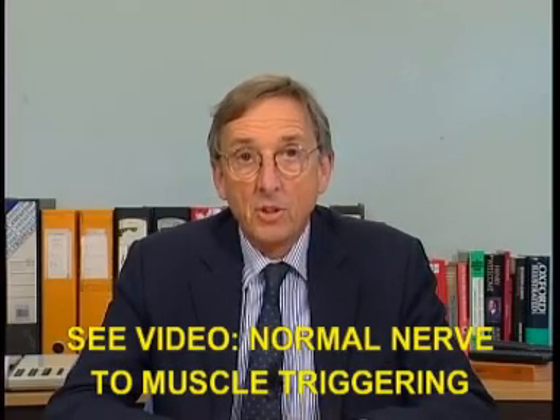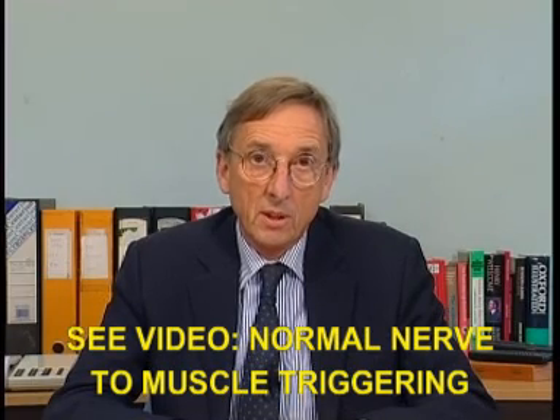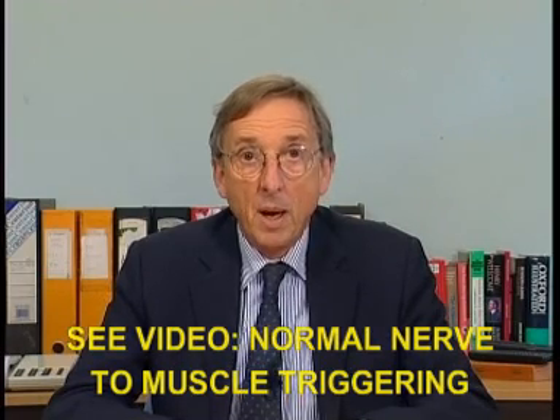If genetic analysis shows that your son has the commonest form of congenital myasthenia, he should respond well to pyridostigmine and similar drugs. And as the years go by, he may indeed become a little stronger, particularly as he reaches adolescence.